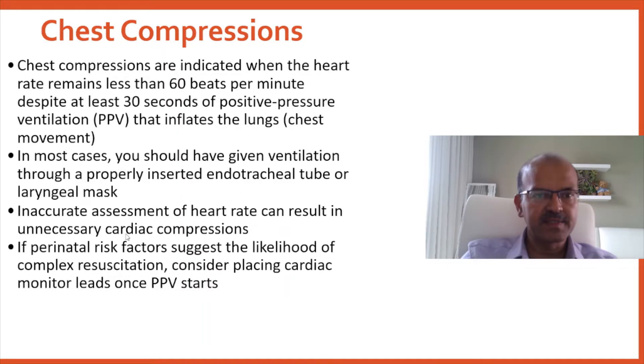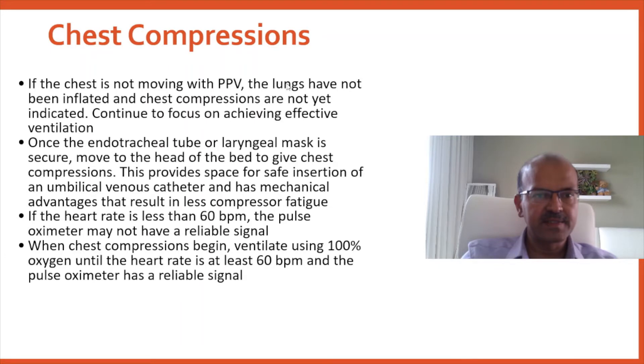Inaccurate assessment of heart rate can result in unnecessary cardiac compression, so having a cardiac monitor is useful. You need to wipe the baby's chest and be prepared to stick it on. The pulse oximeter is a suitable measure as well. If the chest is not moving with PPV, the lungs have not been inflated and chest compressions are not yet indicated.